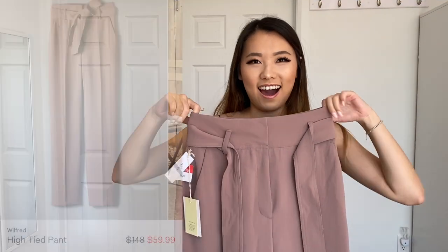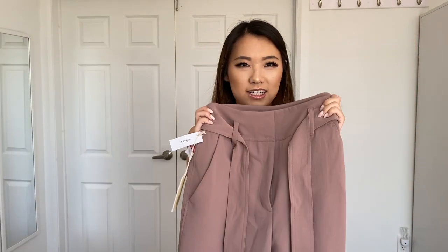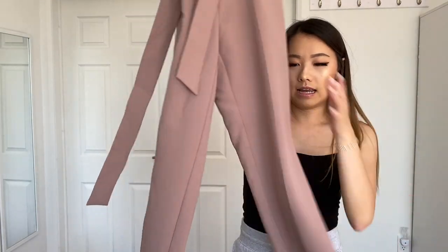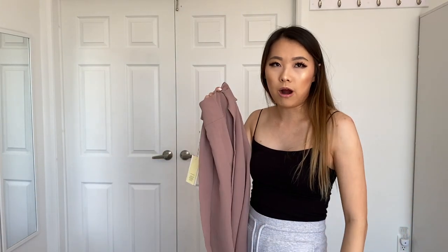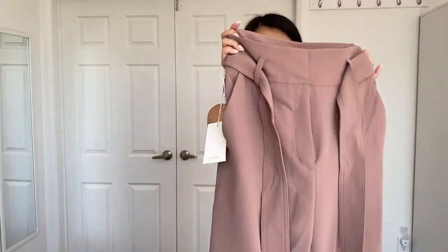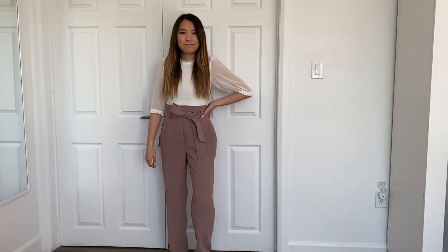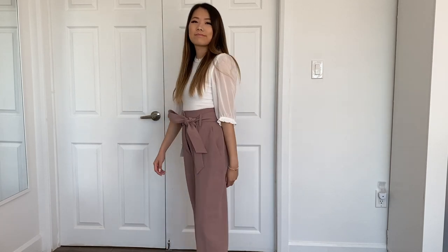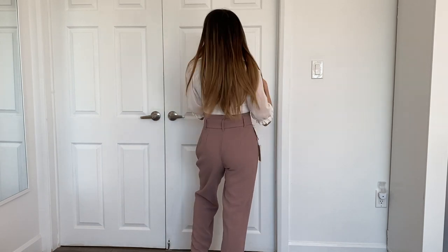These are the Wilfred High Tie pants, very similar to the Tie Front pants which are my absolute favorite piece from Aritzia. The main difference is this has a longer, full-length leg whereas the Tie Front pants are a crop length — which are actually perfect on me at 5'3. This one is really really long so I'm going to have to get it hemmed, but I don't mind because it's only $60, which is a great deal for Aritzia pants. Pairing this with the Tempest blouse — this is a look I would wear to work and it also looks cute as a casual outfit.